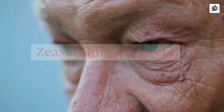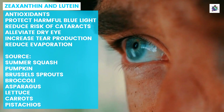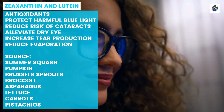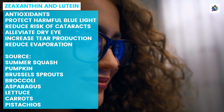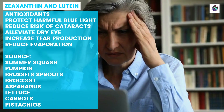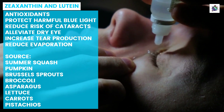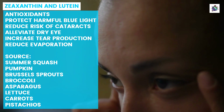Zeaxanthin and lutein are two antioxidants that play a crucial role in promoting eye health. They are part of a group of pigments known as carotenoids, which give fruits and vegetables their bright colors. These two nutrients work together to protect the eyes from harmful blue light and reduce the risk of age-related macular degeneration (AMD), cataracts, and other eye diseases. Studies have shown that zeaxanthin and lutein can help alleviate symptoms of dry eye syndrome, such as itching, burning, redness, and discomfort. These nutrients increase tear production and improve the quality of tears by reducing evaporation.